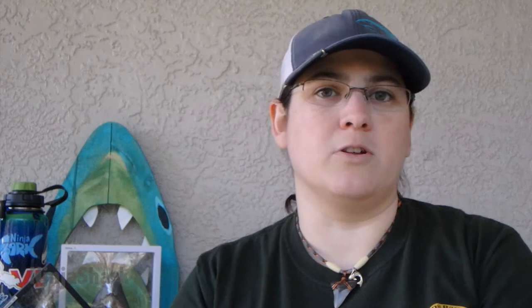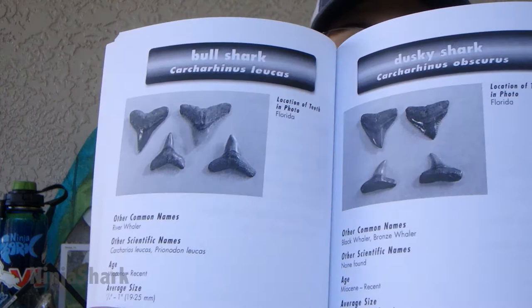Their teeth are just so similar that it can be really hard to tell which one is which. And sometimes your only way of telling might be whether or not that shark was present in the time period that your fossils are coming from, or in the location that you're fossil hunting. In the book, you can see how similar these shark teeth are to each other and why it can be so difficult to tell them apart.